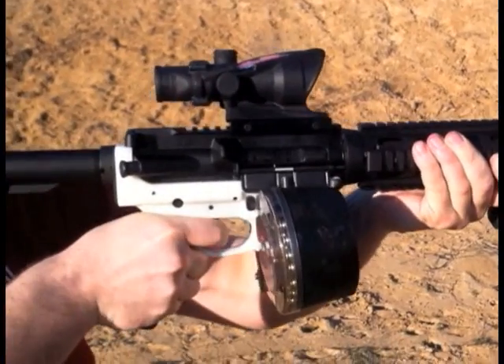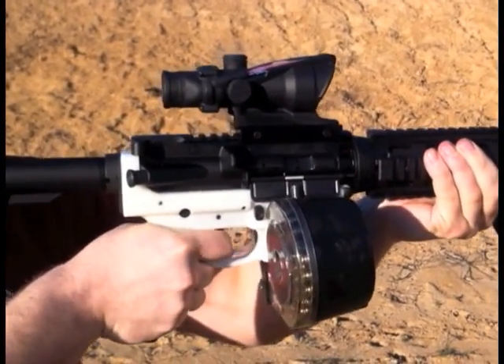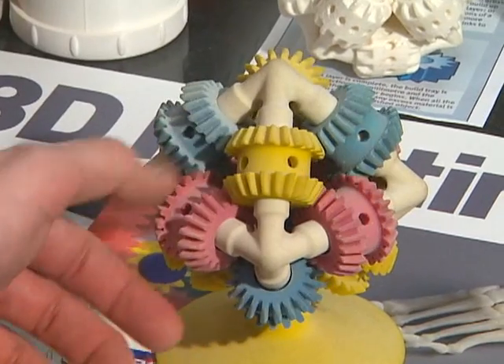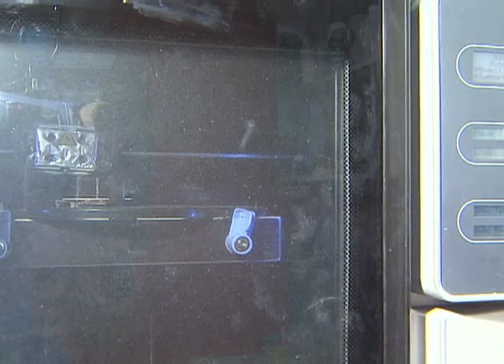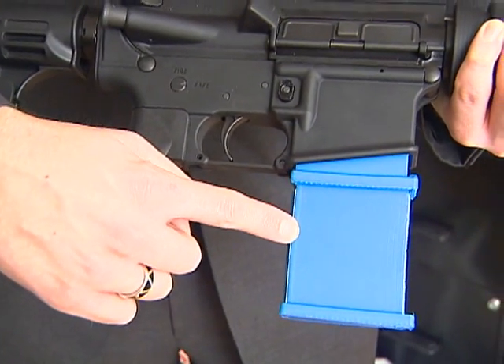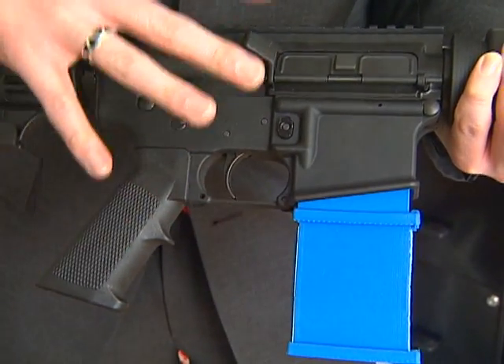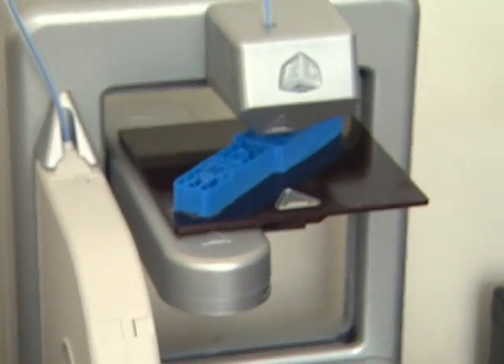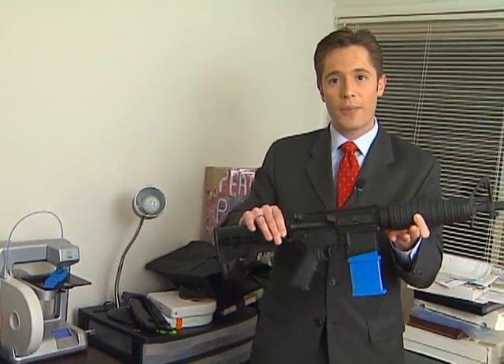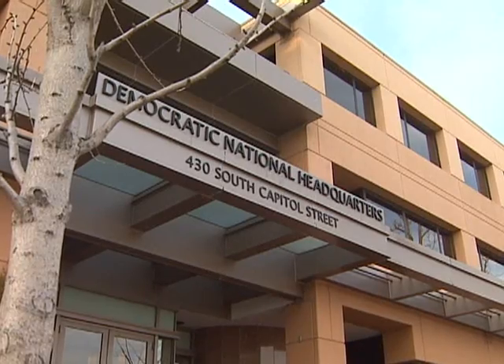A group in Texas claims it's used a 3D printer to make components for an assault rifle and posted its designs online for others to download. Kevin Armantrout's company, ABC Imaging, does industrial grade 3D printing. He says even his high-end equipment can't make a working gun. Right now I don't think the technology is there just yet, especially not on a consumer level. We know people have successfully made magazines and even the portion that actually fires an AR-15. The concern is that as this printing technology gets better, somebody could fabricate an entire working weapon at home and it would be completely untraceable.